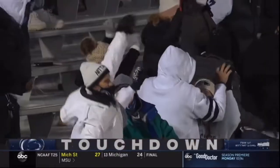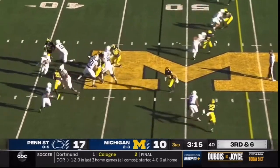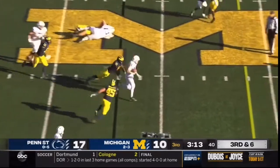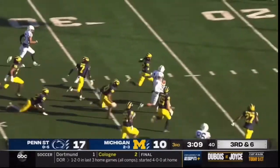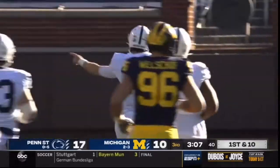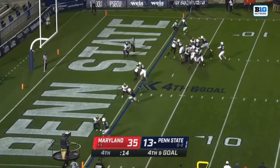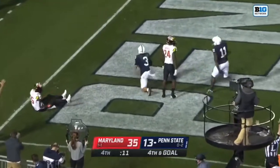Still showing some fight. Michigan showing blitz — here they come on third and six, Clifford steps up. And Clifford has the first down and more, inside the 35, inside the 25. Terrific. He's looking left, this time to Washington who hauls it in for the touchdown.